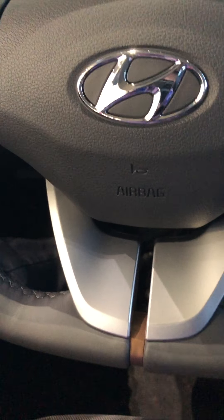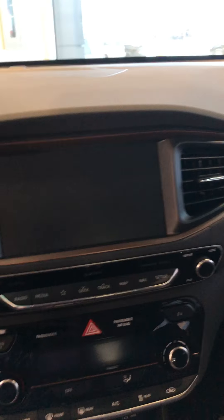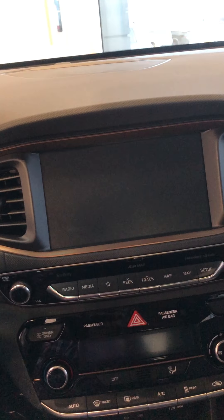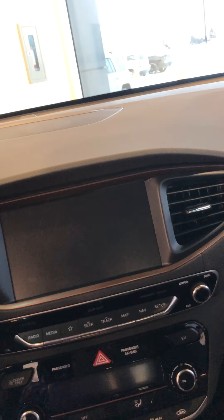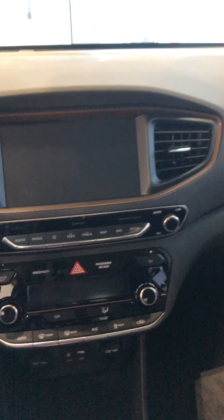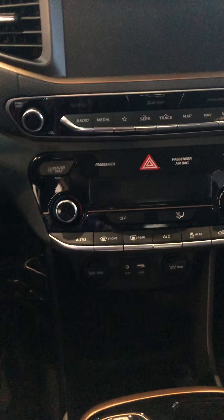Very nice steering wheel chrome accent right there. 8-inch touchscreen display with Apple CarPlay, Android Auto, and navigation — it actually shows you where you can charge your vehicle, charging spots all across the city, and how far of a range you still have left. You've got the climate control over here.